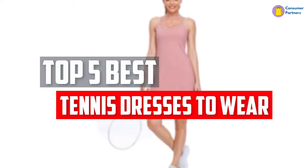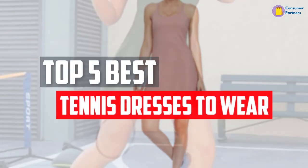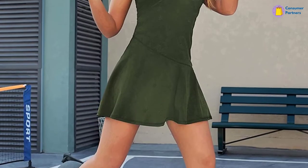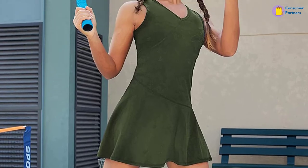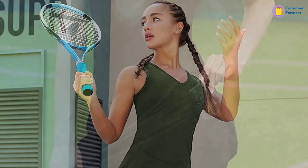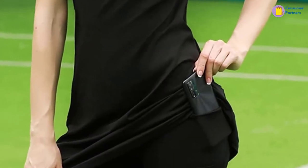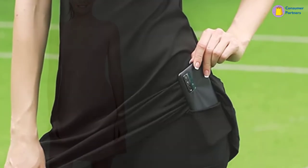In this video, we will look at the top 5 best tennis dresses available on the market today. We made this list based on our personal opinion, hours of research, and customer reviews. We've considered their quality, durability, features, and more. If you want more information and updated pricing on the products mentioned, check the links in the description box below. So, let's dive into the video.